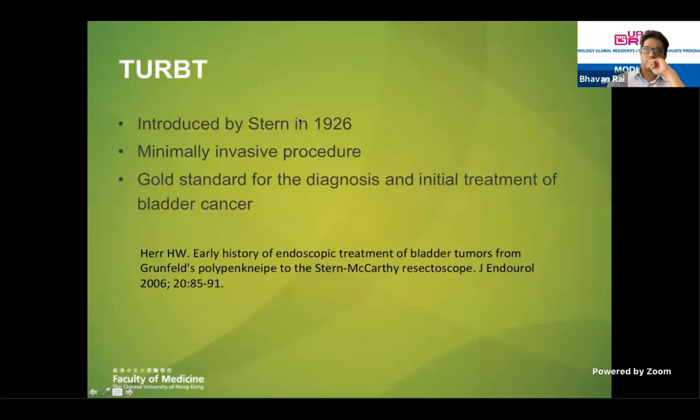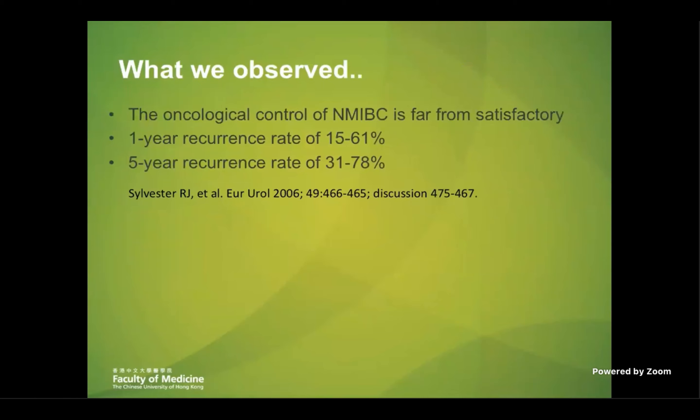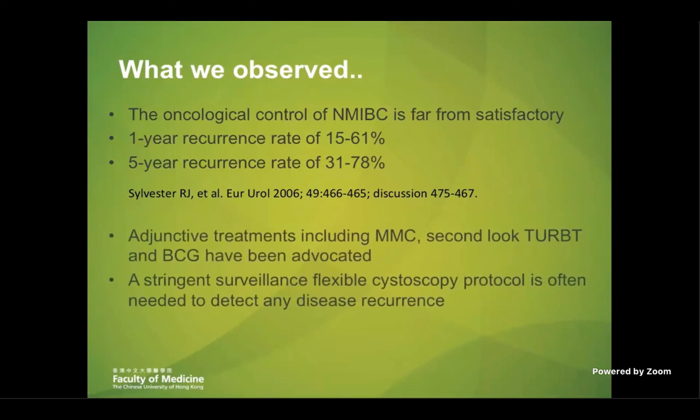A bit of history: conventional TURBT was first introduced back in 1926. It is a minimally invasive procedure and is the current gold standard for diagnosis and initial treatment of bladder cancer. But what we observe is that the cancer control of non-muscle invasive bladder cancer is quite unsatisfactory, with one-year recurrence rate ranging from 15 to 61 percent, and five-year recurrence rate up to 78 percent. Therefore, there are many different adjunct treatments to consider, and most of the time patients will need repeated cystoscopy to detect any disease recurrence.